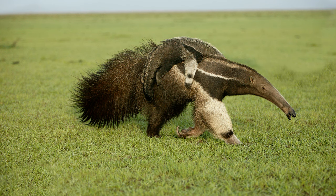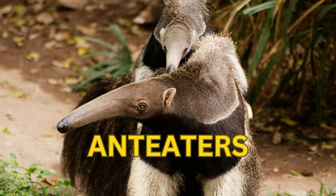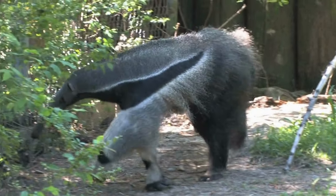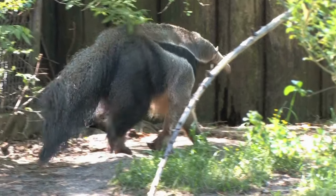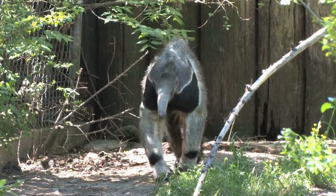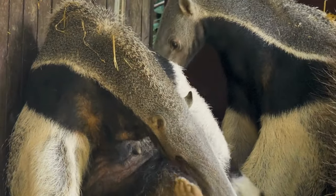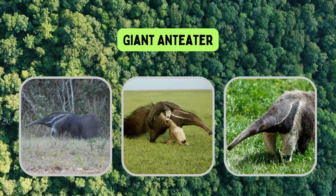Today let's learn about anteaters. Anteaters are unique and intriguing mammals known for their specialized feeding habits and distinctive appearance. There are four species of anteaters, all of which are native to Central and South America.